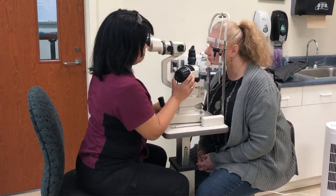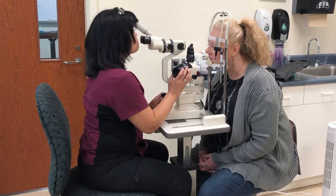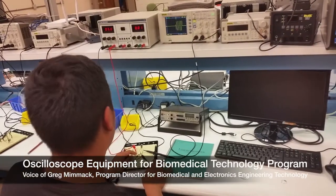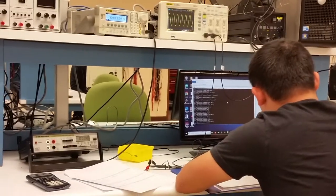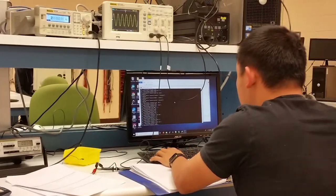We purchased several items of equipment to modernize and improve lab and clinical instruction in 10 of our CTE programs. This past year, we purchased a set of digital oscilloscopes and signal generators for electronics and biomedical labs. These instruments are used to see details of the operation of systems down into the billionths of a second range.